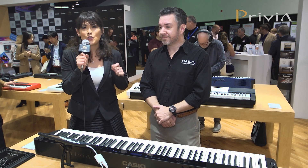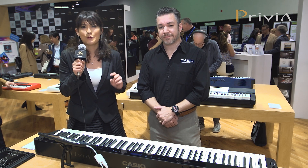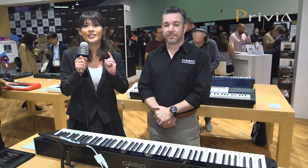Everyone, please enjoy the sound and the keyboard touch of this amazing Casio PXS 3000 at the nearest local store.